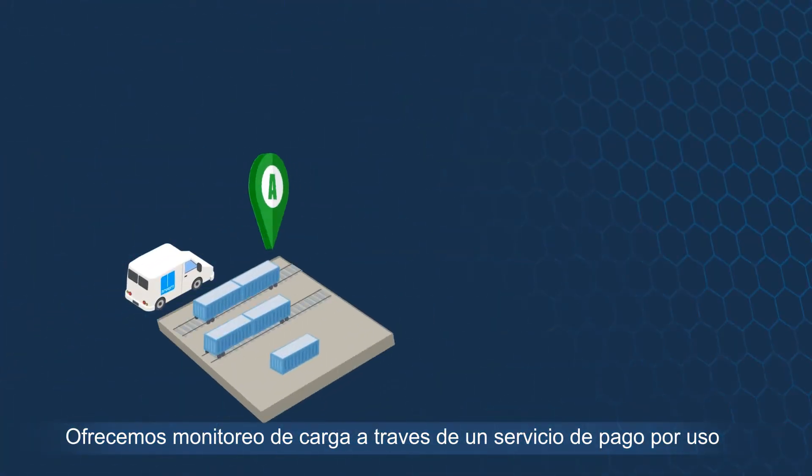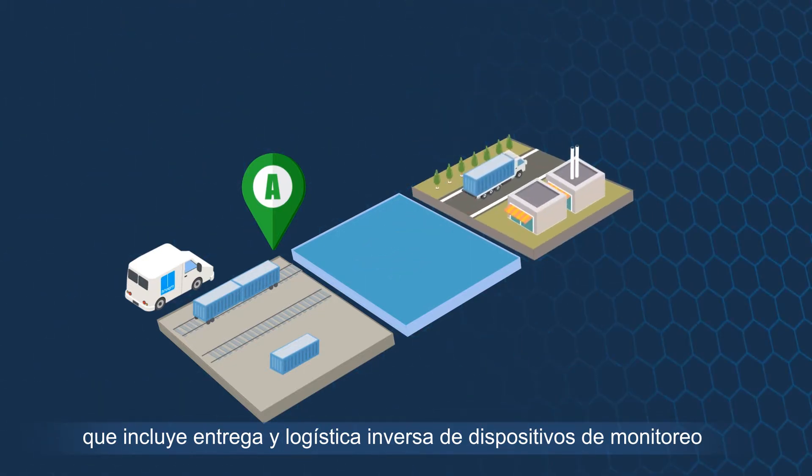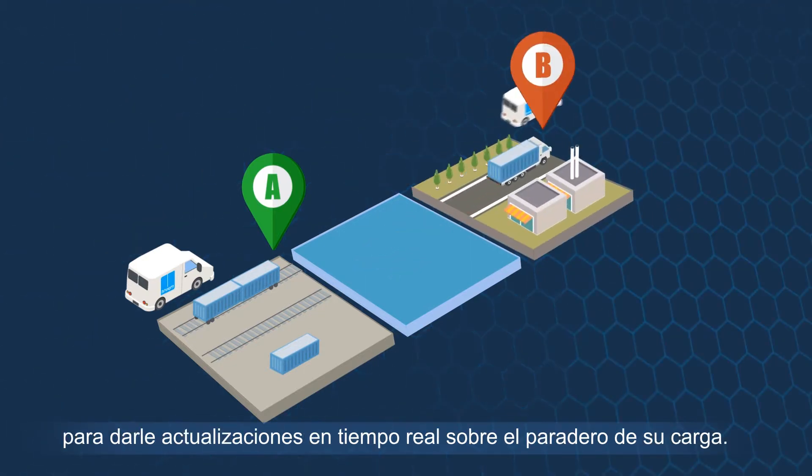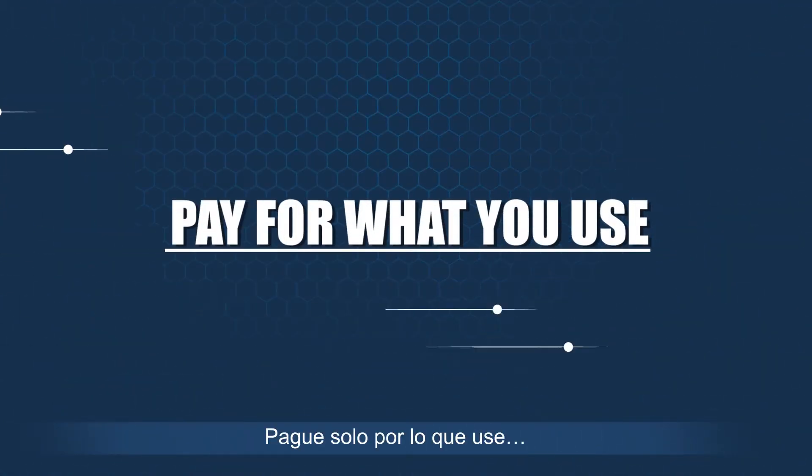We offer cargo monitoring as a pay-per-use service, which includes delivery and reverse logistics of monitoring devices, to give you real-time updates about your cargo's whereabouts, anytime, anywhere.